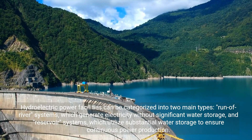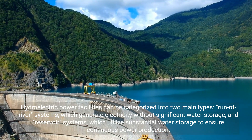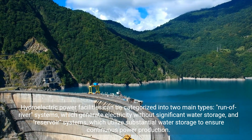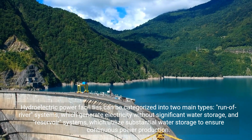Hydroelectric power facilities can be categorized into two main types: run-of-river systems, which generate electricity without significant water storage, and reservoir systems, which utilize substantial water storage to ensure continuous power production.